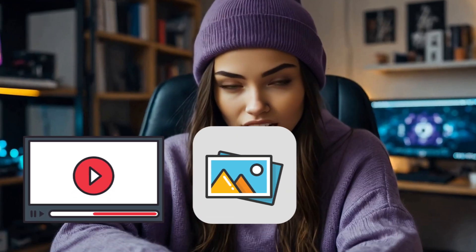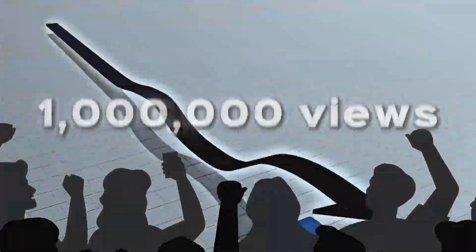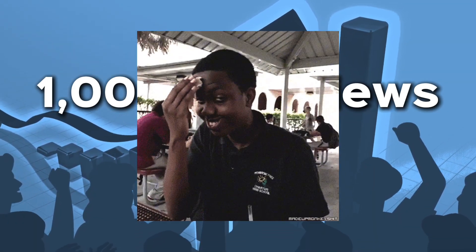Creating videos, designing thumbnails, and finding the right music used to take days. Now, all of that can be done in minutes. And in 2024, creators are hitting 1 million views per video without breaking a sweat. All because AI is doing the work for them.